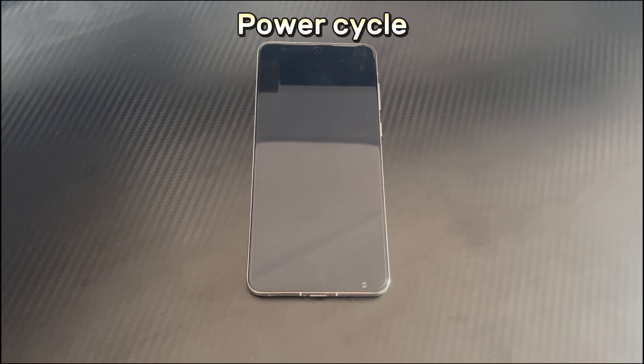Method 4 is a power cycle. If your Huawei phone battery is removable, take out the battery, wait 30 seconds, then put it back in and restart to fix the stuck safe mode problem. If the battery is not removable, let the battery drain completely so the phone shuts down automatically, then charge it for at least 30 minutes before restarting to see if it has exited safe mode.